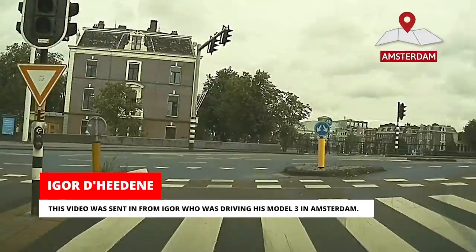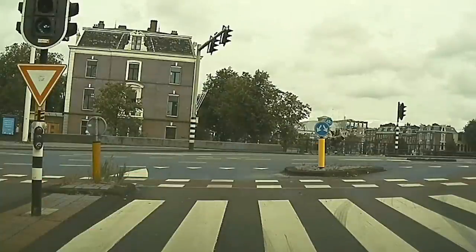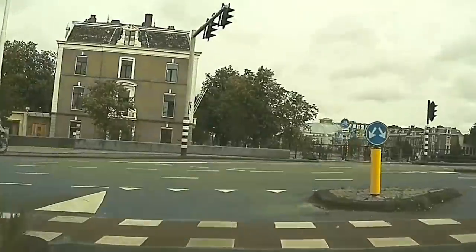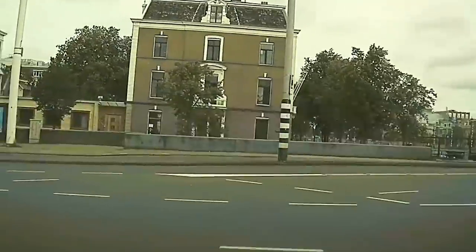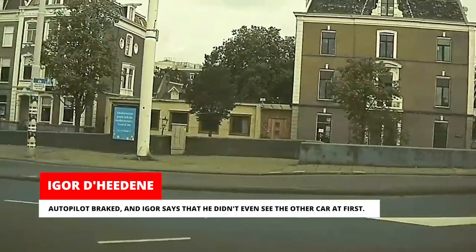This video was sent in from Igor, who was driving his Model 3 in Amsterdam. Autopilot braked and Igor says that he didn't even see the other car at first.